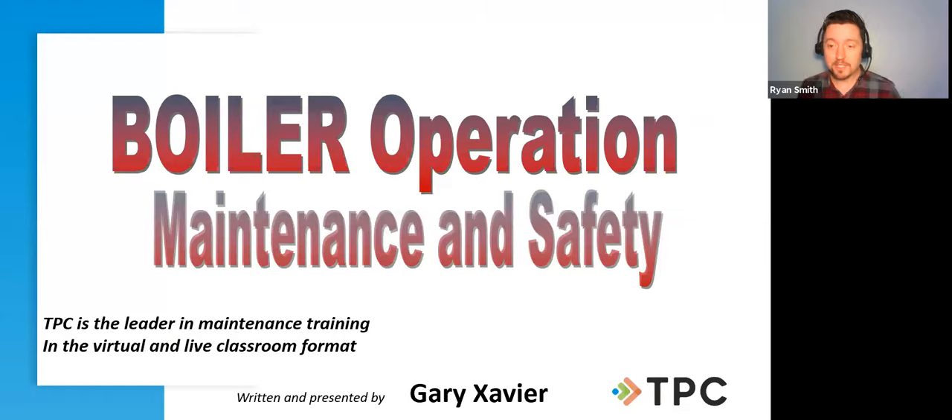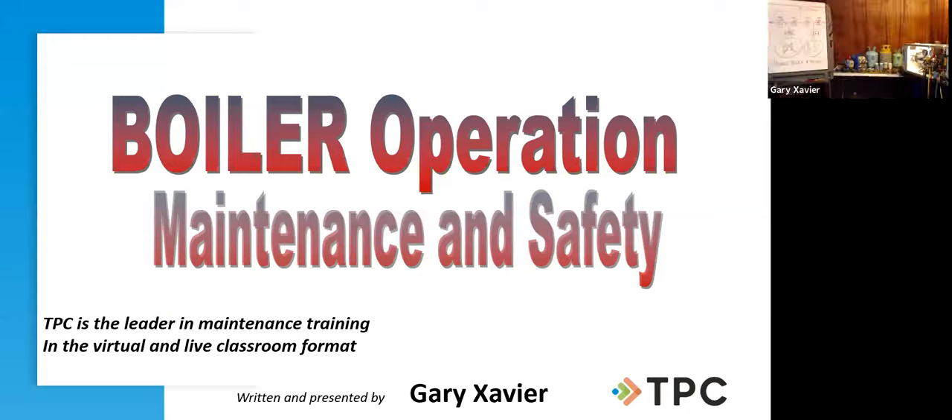Prepare yourself for the presentation — make sure the slide is in front of you and once Gary starts you'll be able to see him as well. Without further ado, I'd like to introduce our resident expert, Gary Xavier. Thank you so much for being here, Gary. Well, thank you, Ryan. Welcome everyone.